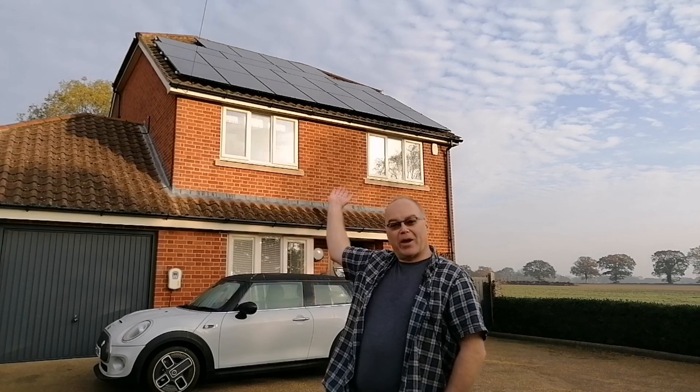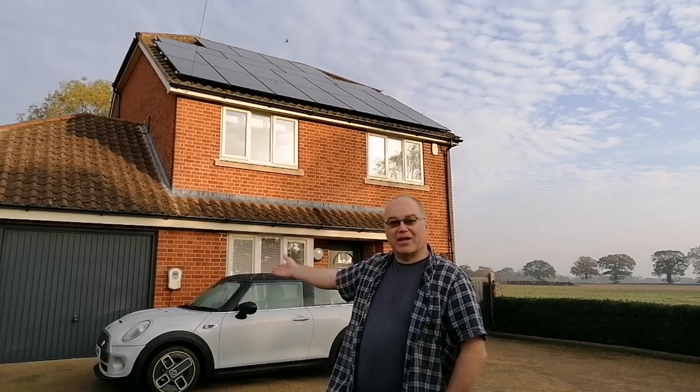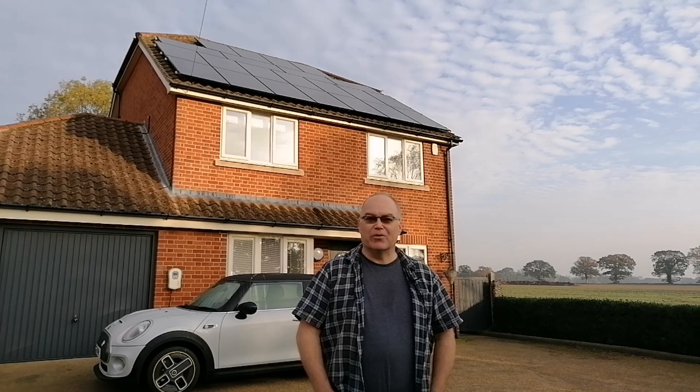Good morning everyone, welcome back for another home energy video about the solar generation from our solar panels and where we're putting that energy — into the house, into the car (our Mini Electric on the driveway charging up from the MyEnergy Zappi charger), and also heating our hot water via a solar diverter. It's October, early in the morning, the sun's only just come above the trees so the solar panels are only just starting to get going.